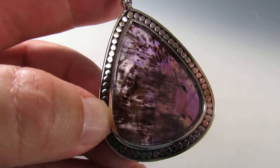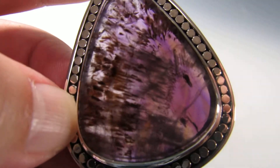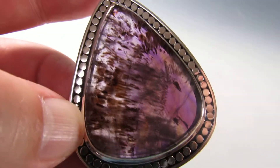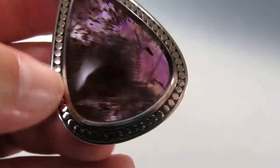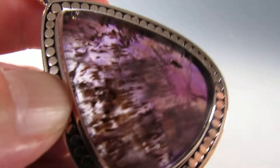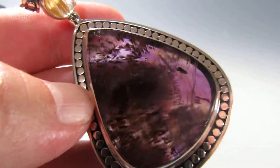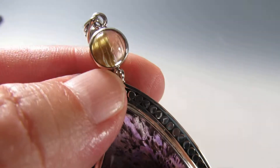Beautiful Super Seven, top quality material — you can tell by the inclusions. Amazing piece from Espírito Santo in Brazil, the only mine where Super Seven comes from, in Baixo Guandu, Espírito Santo.